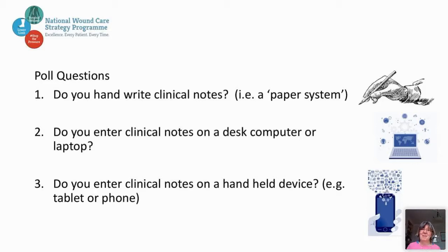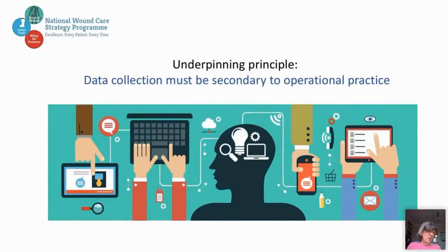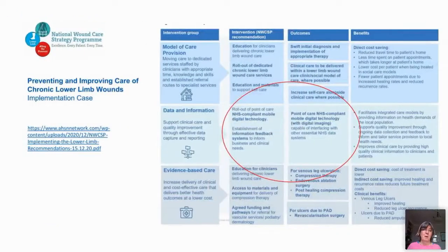In the program, we have an underpinning principle: data collection must be secondary to operational practice. We cannot be doing extra data collection on top of everyday work. We need the information we put in to be pulled through to other systems automatically, without requiring a separate audit. I want to highlight that for lower limb wounds, we've recently published both recommendations for what should happen and an implementation and business case for how this should happen. If you have any interest in this field, please go and look at it on our website.